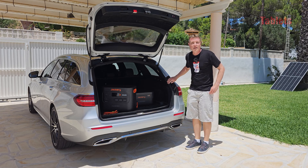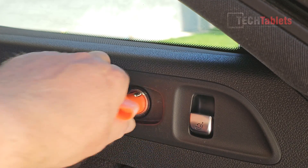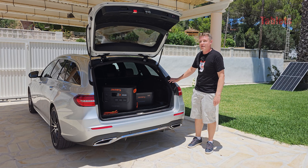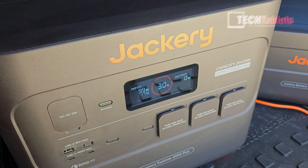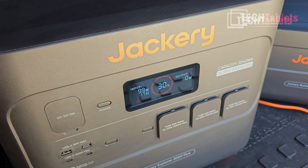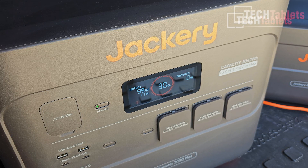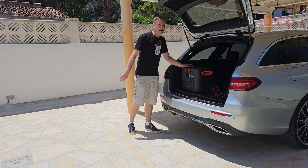Both the Explorer 2000 Plus and the Battery Pack 2000 Plus can be charged with the included cable in your car, but be warned — it's really slow. Currently charging at almost 100W, it's going to take 17 hours to go from 30% to 100%. This is really only for emergency situations.